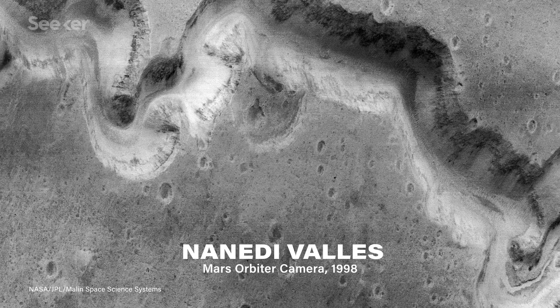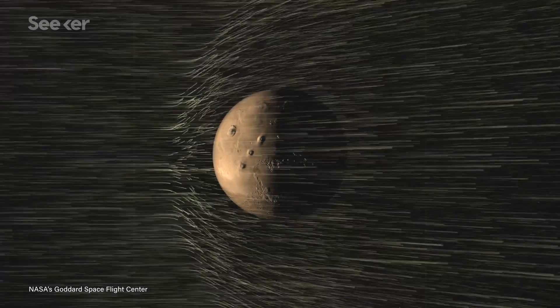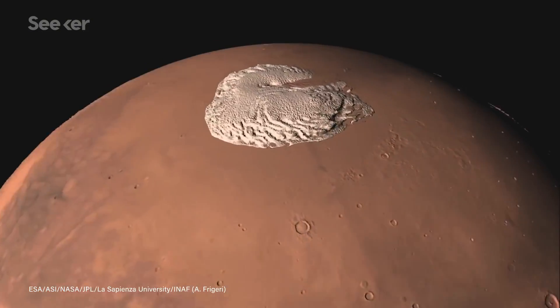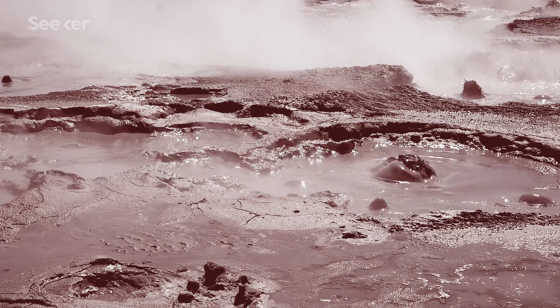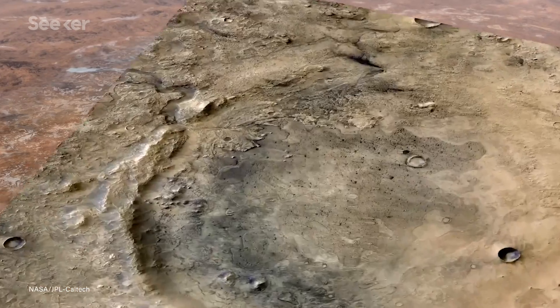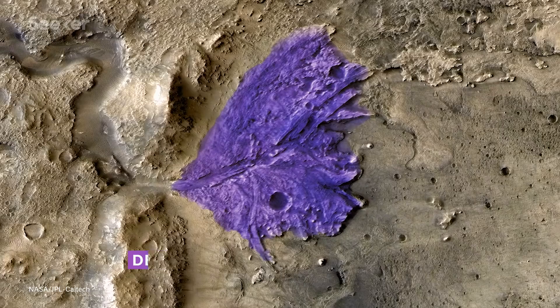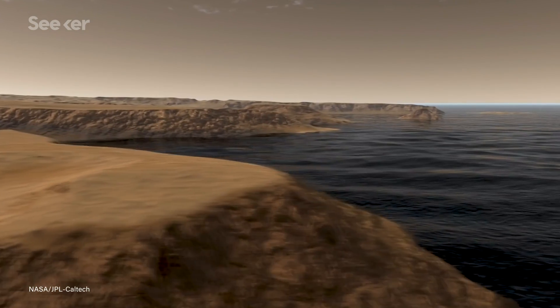For a long time, the best image we had indicating the prior presence of water was this picture. It's possible that this riverbed and canyon formation could have also resulted from wind flow, glacial ice, volcanic lava, or liquefied CO2, but experts believe that the best explanation for this very specific shape and pattern was repeatedly flowing water. There are also lots of other convincing geological features on the surface of Mars that make a pretty strong case for the fact that the planet may have once had flowing liquid water.